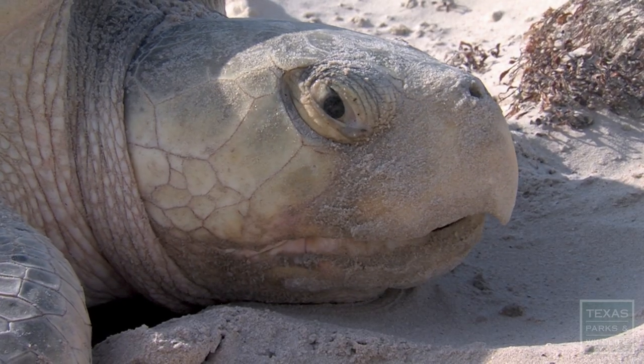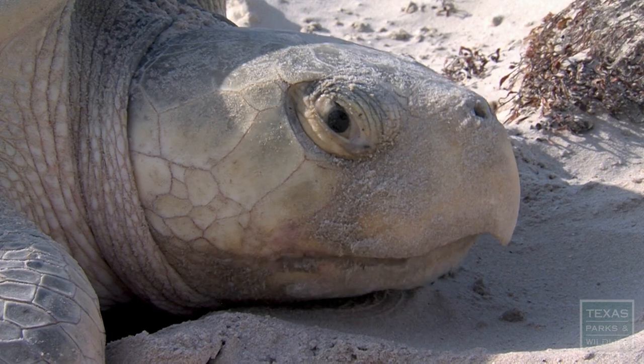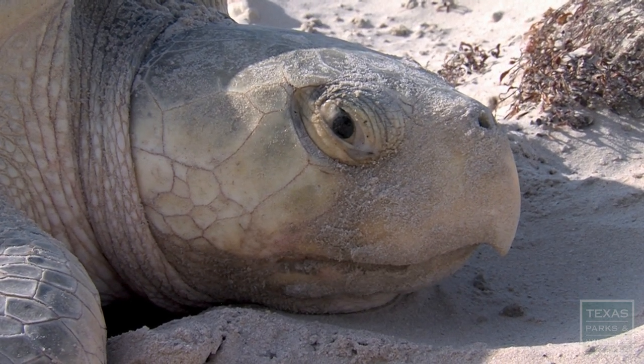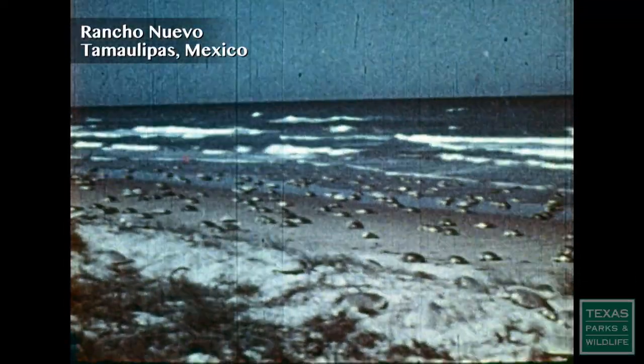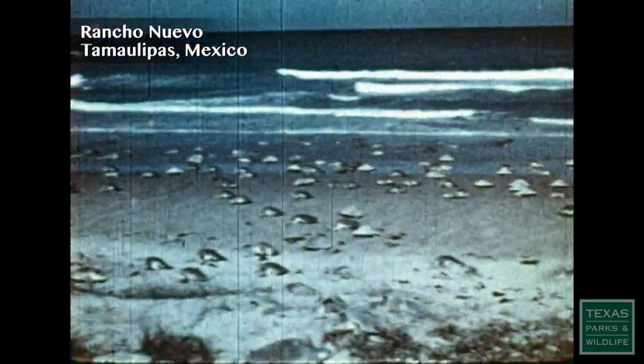For many years it wasn't known where Kemp's Ridleys nest — it was a mystery. It wasn't until the 1960s that Dr. Henry Hildebrand discovered a film shot by a Mexican engineer that showed an estimated 40,000 Kemp's Ridley females nesting on a small stretch of beach near the village of Rancho Nuevo in Tamaulipas, Mexico.